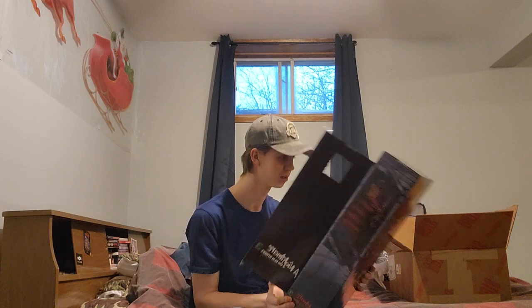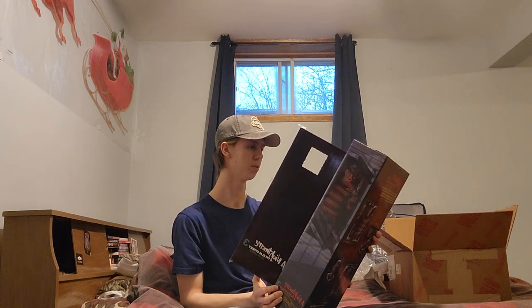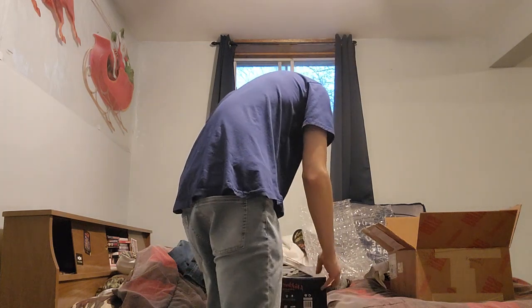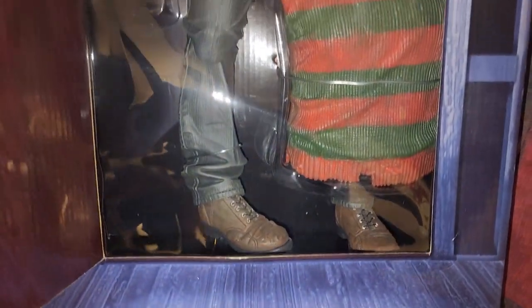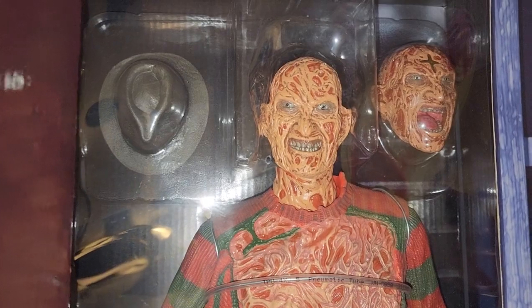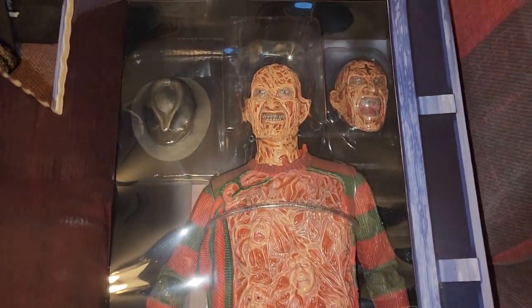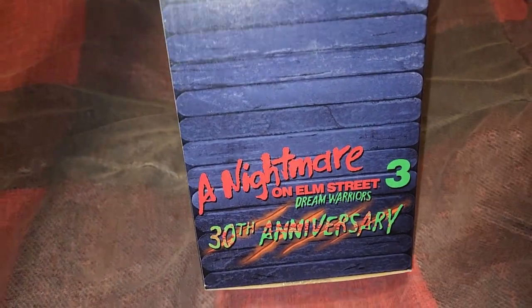I don't know how they do it with these figures, but they somehow manage to pull it off every time. I'll have to show you this up close. This one is Dream Warriors. There's the chest piece. This is truly a great piece. And it says on the back of the box, 30th anniversary. That's amazing. Unbelievable.